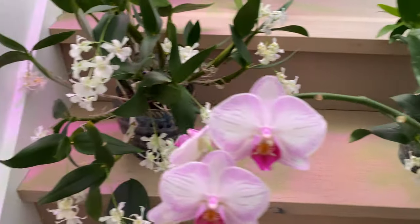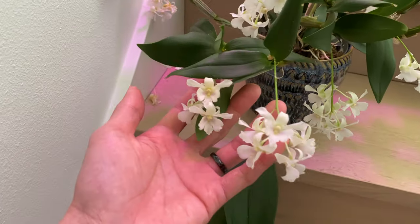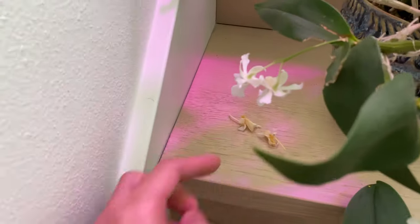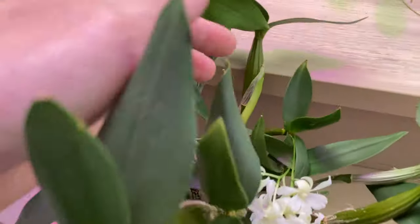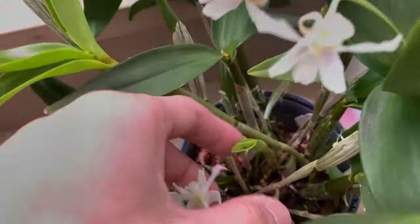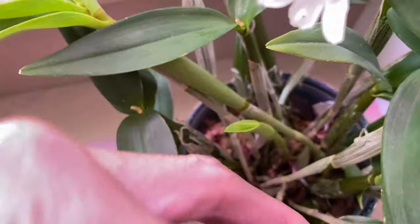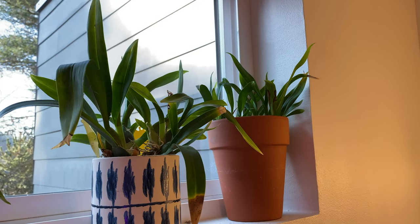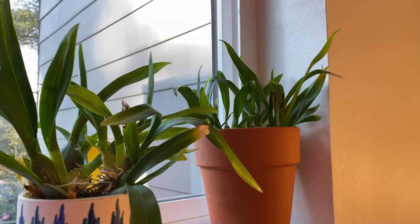Here's the dendrobiums — the flowers are still looking great. Some of the flowers have started to fall, like these ones over here, so I think they're going to start to fade pretty soon. And here are the dendrobium new growths, looking very healthy. Here's another one. The rest of the orchids are done flowering.